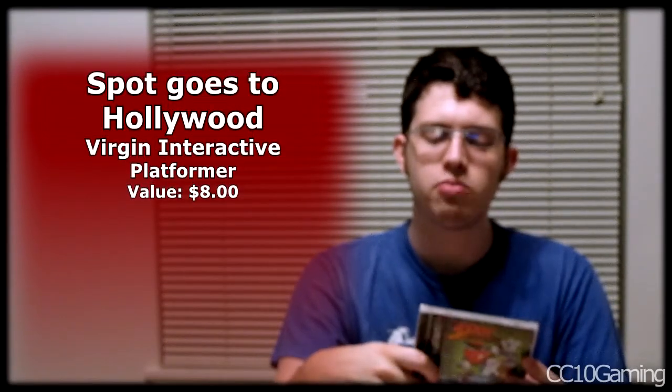Next is Spot Goes to Hollywood — it's an isometric platformer, kind of similar to Sonic 3D Blast. I haven't really ever heard of this game and didn't realize there was a Spot game on PlayStation. I have the one on Genesis, but this was a pretty cool find.